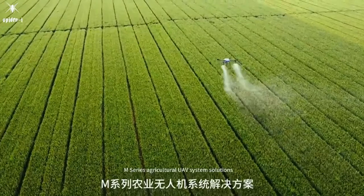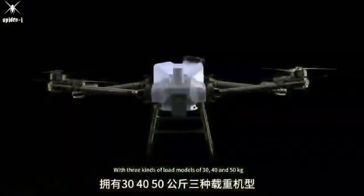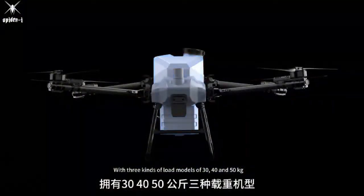M-Series agricultural UAV system solutions. New upgrade, with three kinds of load models of 30, 40, and 50 kg.